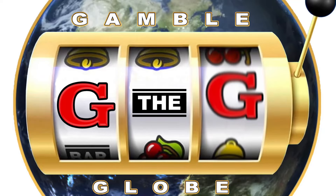Wake up, today's gonna be a good day. Gamble the Globe, Las Vegas, Nevada.